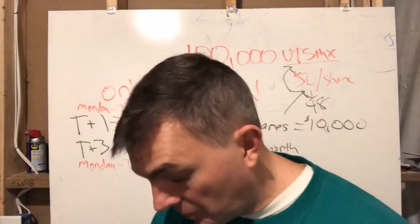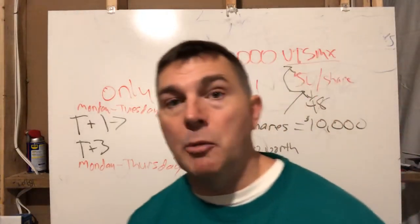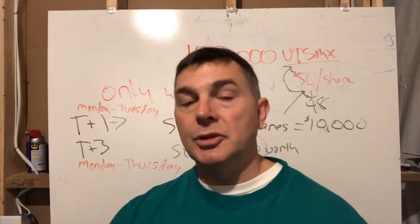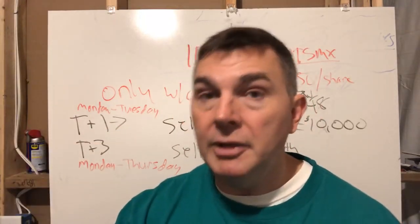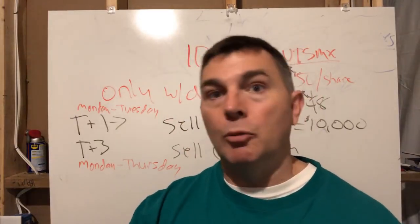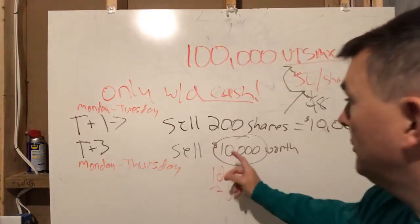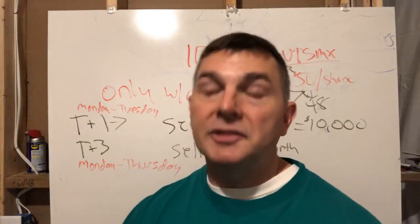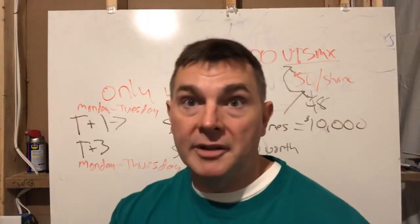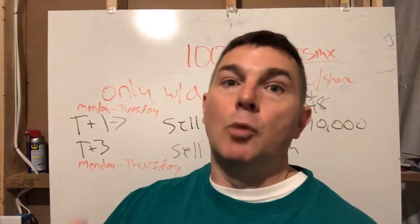When you take the money out, it will also ask if you want to withhold taxes. So if I need to net $10,000 and I say yes to withhold taxes at 20%, I'm only going to get $8,000. So if you need to net $10,000, you should either sell $12,000 worth so that $2,000 can be withheld for the tax man, or don't withhold anything and deal with the tax bill the following year when you file. Either way, if you're withholding taxes, you need to sell more than $10,000 worth of shares to cover them.